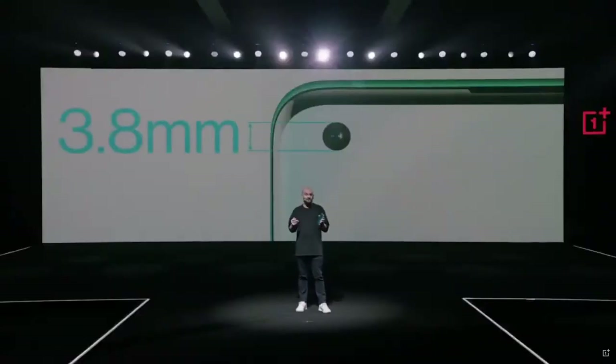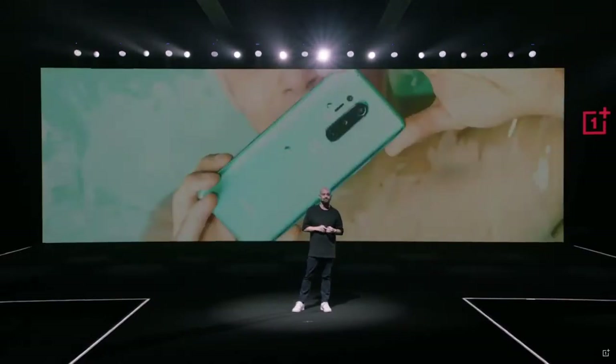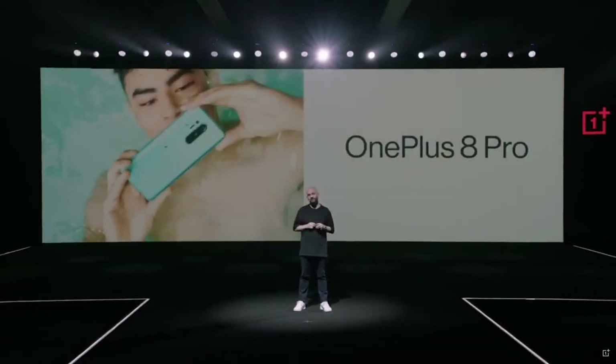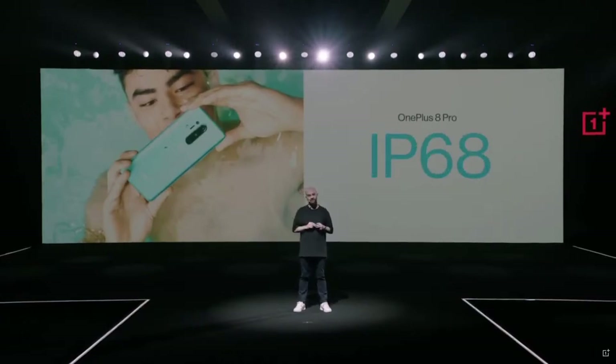Now you may have already noticed the punch hole front-facing camera. There's a reason that we went with that — it really does make the phone feel lighter. And at only 3.8 millimeters in diameter, you'll hardly even notice it's there. And you know we listen to your feedback, so one of the things you've asked for is an IP rating. Well guess what? The OnePlus 8 Pro is IP68 rated.